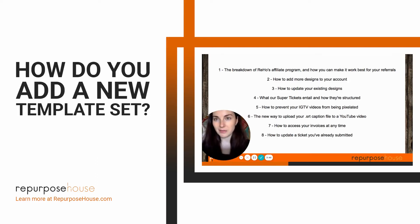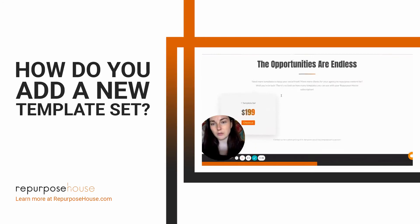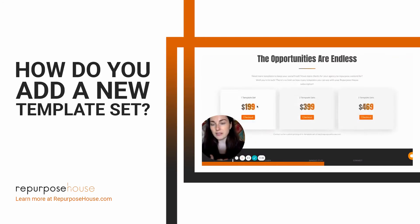That means it would not increase your monthly recurring. So here's where clients can do that — this will be linked. You can scroll down and you can buy one additional template set, two additional template sets, three additional template sets. And if you ever find that you want more than three at once, you can email us and we'll go ahead and break down that pricing for you as well.